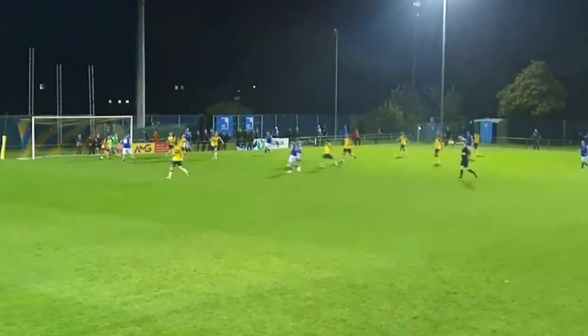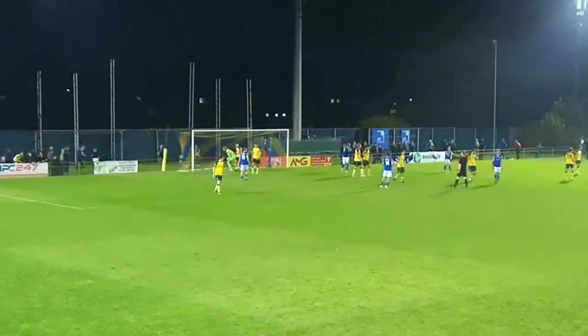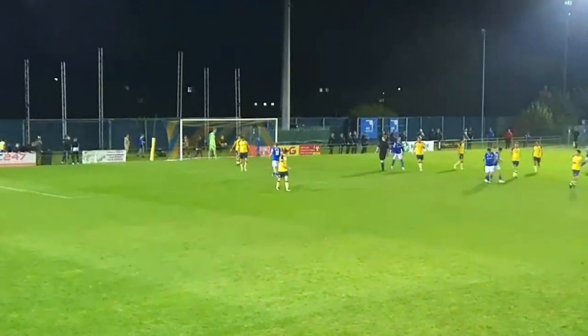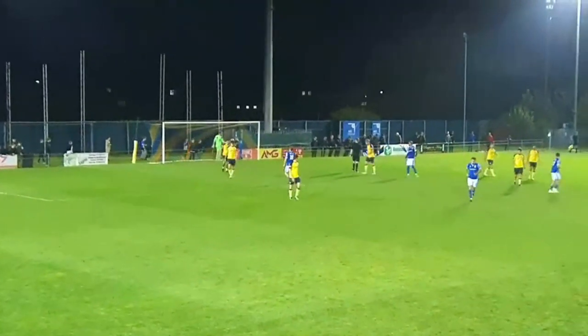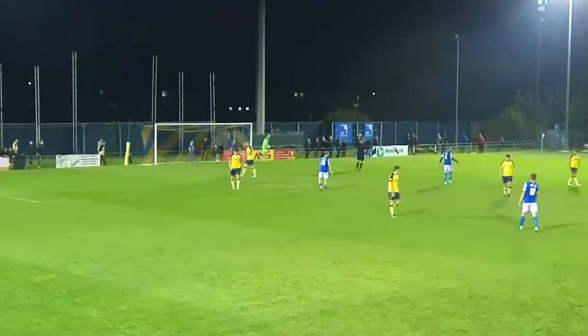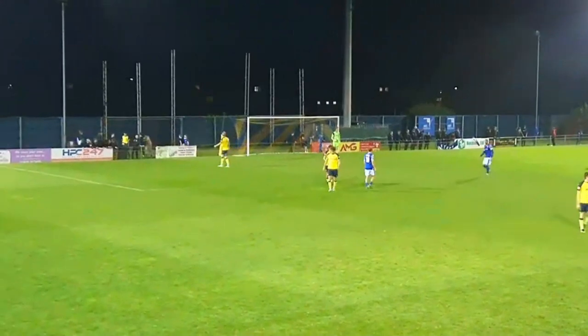Even with the late scares, AFC Totton just couldn't break the Gospot team, and the final score was Gospot 2, AFC Totton 0. This result confirms our status at the top of the Southern League table. Yet this Saturday we will face our biggest challenge as we host National League side Welling United. This could very well be a historical game and we look forward to seeing you then.